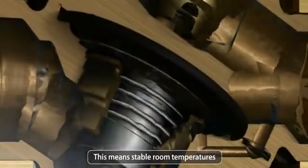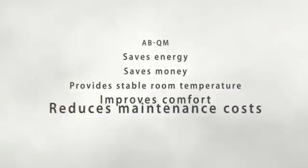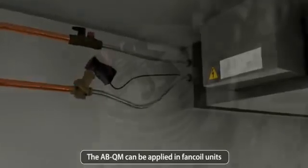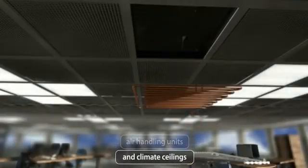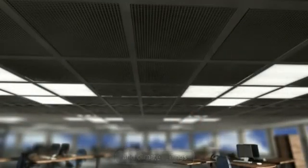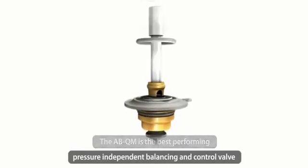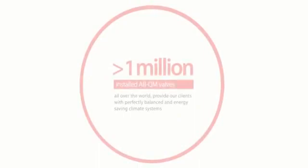ABQM saves energy, saves money, provides stable room temperature, improves comfort, and reduces maintenance costs. The ABQM can be applied in fan coil units, air handling units, and climate ceilings. The ABQM is the best performing pressure independent balancing and control valve, as tested by independent research institutes.